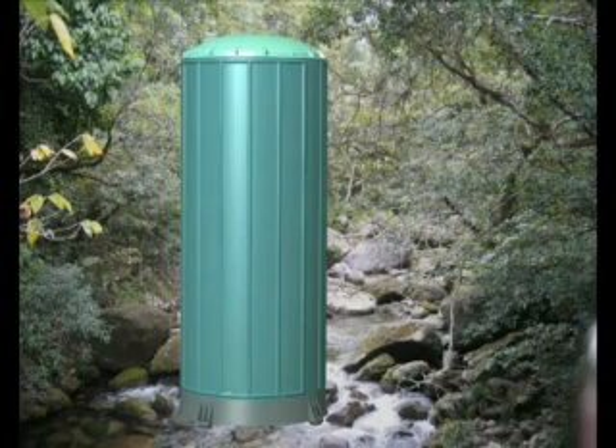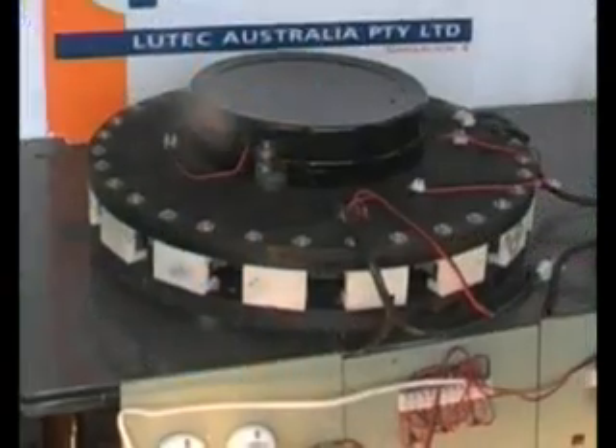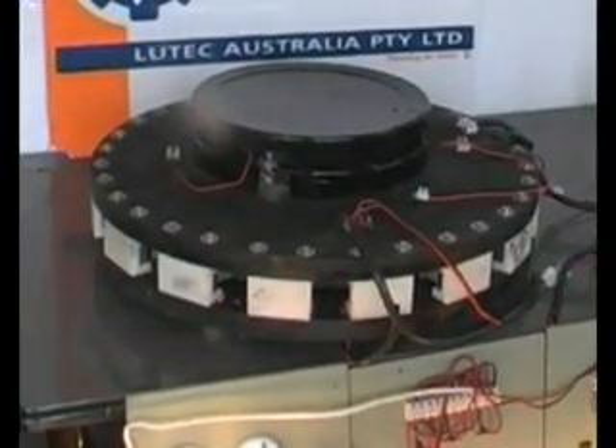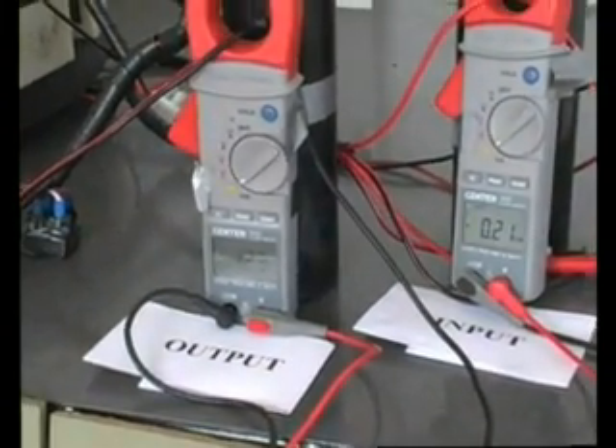Here at Lutec Australia Pty Ltd, we have further improved our patented technology. The single module as seen here produces 1250 watts while consuming only 210. That's almost 6 times amplification.